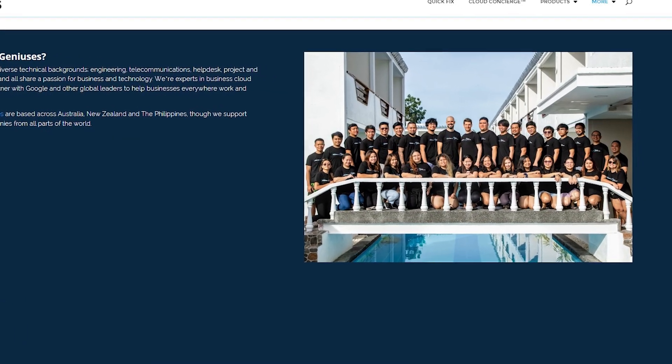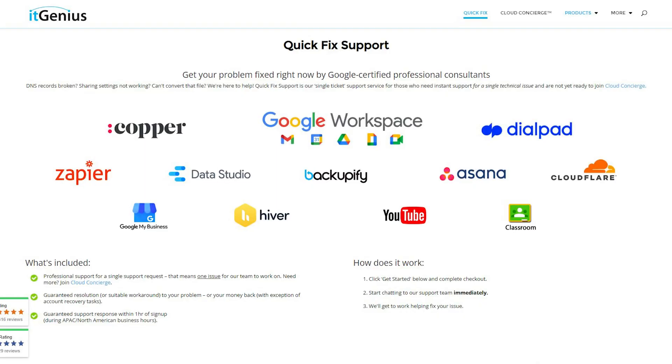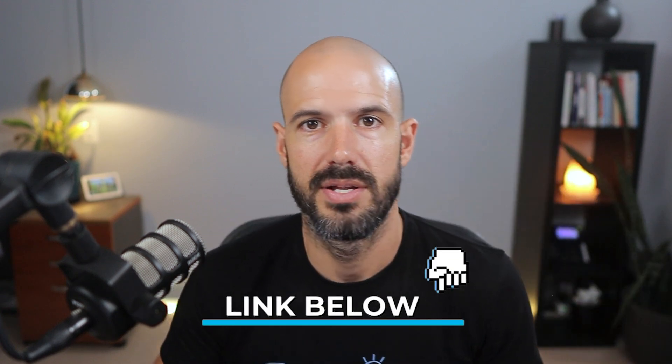This is probably something you want to rely on our professional support team to help you go through. If you're someone who is stuck because your account has been hacked, lost, or something like that and you need account recovery, you can take advantage of our quick fix with IT Genius. That quick fix involves our team helping you use DNS to get back into your account. We can't guarantee we'll get back in, but we'll do our absolute best. If you're locked out of your Google account and want help, please chat to our team — there will be a link below to access a quick fix.